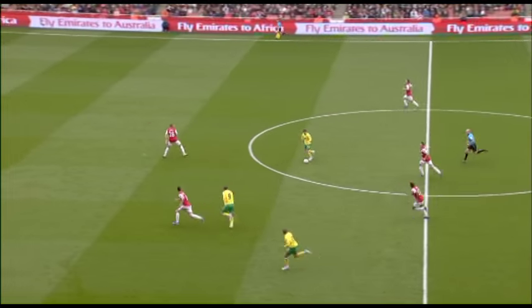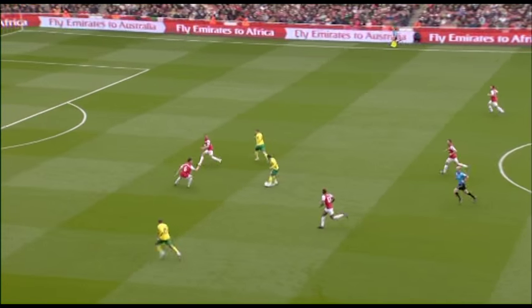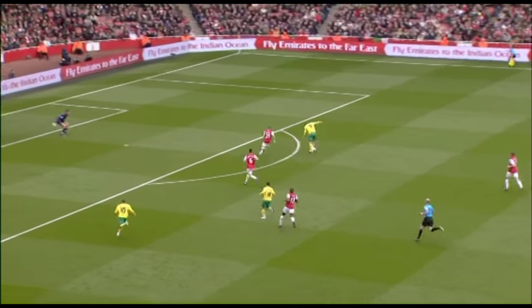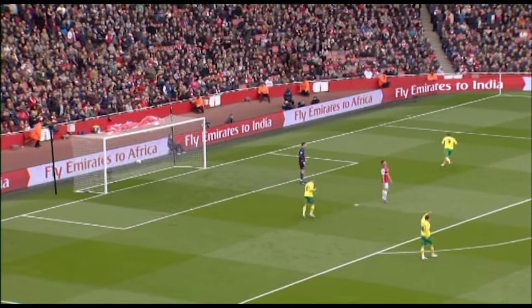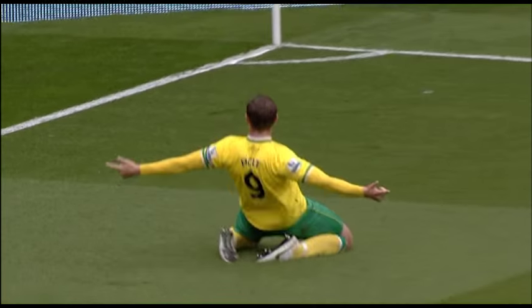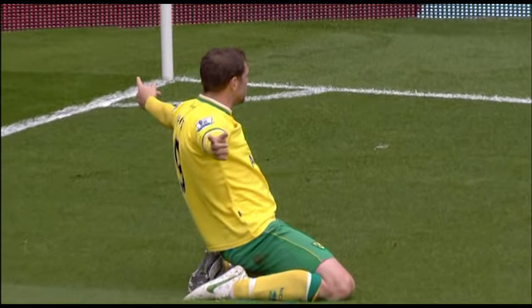Neatly turned by Holt to Houlahan, and Norwich City have got a man over here. Grant Holt is forward, Houlahan plays him in now. Holt in the Arsenal penalty area, he shoots, it's deflected, and it's a goal! What a finish from Grant Holt! Norwich City lead, and the Emirates have been 1-0 down!